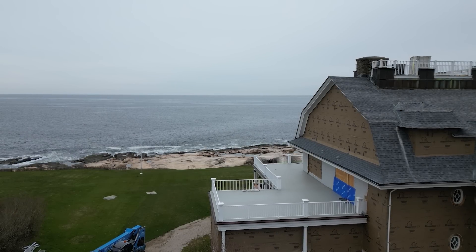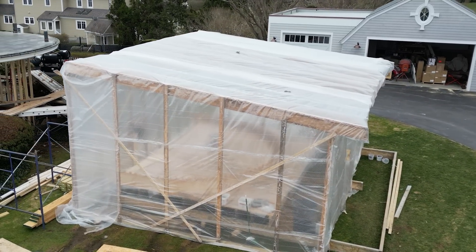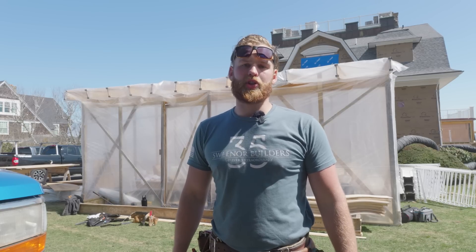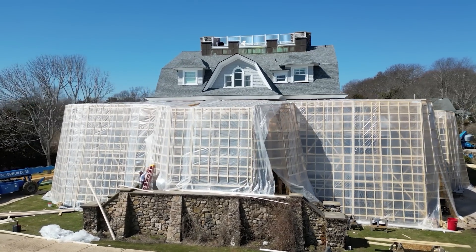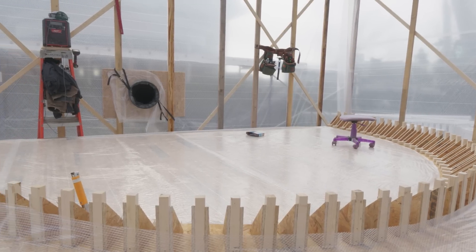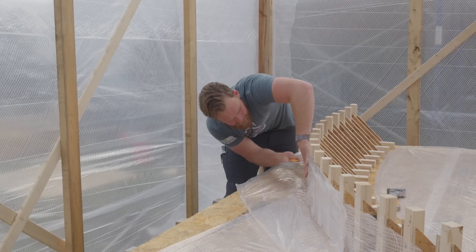We're at the oceanfront property. As you can see behind me, we have a beautiful temporary structure that we're using to house our curved beam project. Behind there is a port-cochere that was built in 1911, and we were tasked with replacing the structural members of it. We took i-joists and made a 16 by 20 platform, tented it in, and plumbed it with heat so that we can build this port-cochere beam rain or shine without having to worry about outside influences.